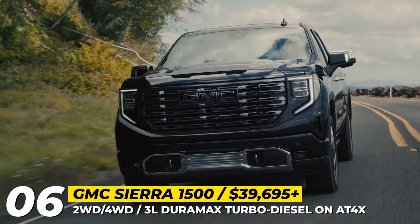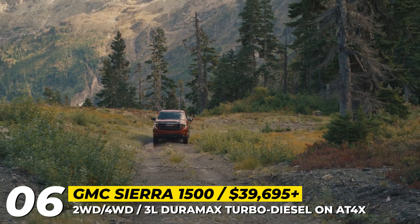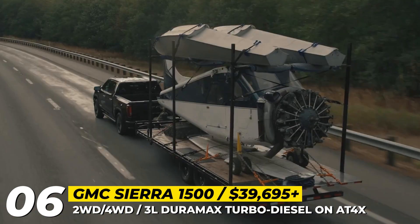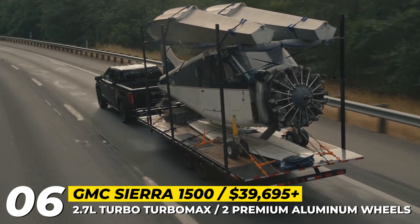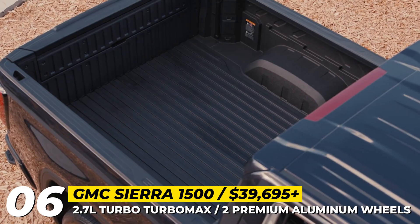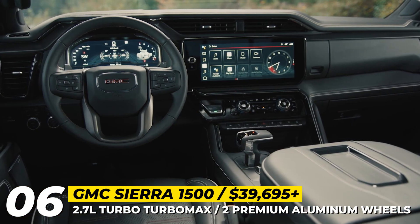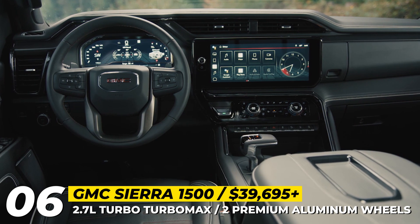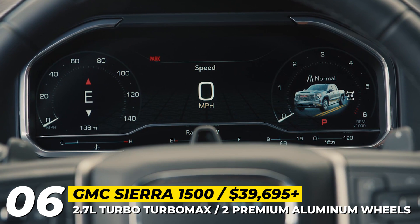The latest Sierra 1500 gets an optional active exhaust for premium and off-road-capable trims, two additional aluminum wheel designs, and extra optional colors — Downpour Metallic and Thunderstorm Grey. This truck has the industry's first six-function MultiPro tailgate and an available CarbonPro carbon-fiber composite bed with a class-leading short-bed cargo volume of 63.9 cubic feet. Tech features include a 13.4-inch digital horizontal infotainment display and the GMC Pro Safety suite as standard, while Super Cruise is reserved for the Denali and Denali Ultimate models.